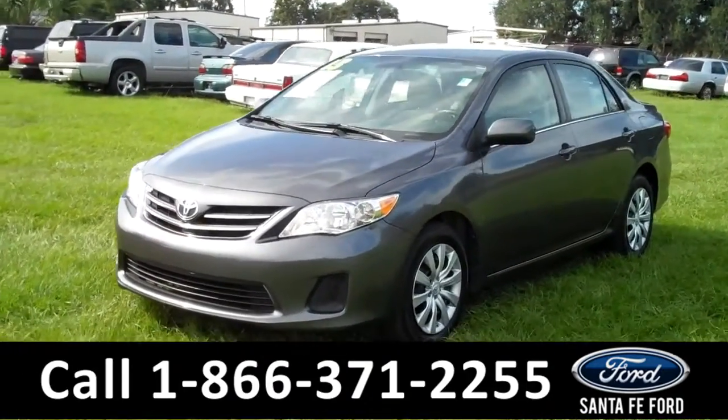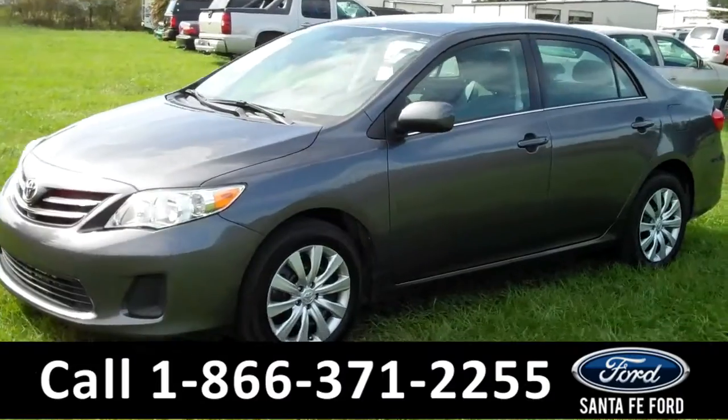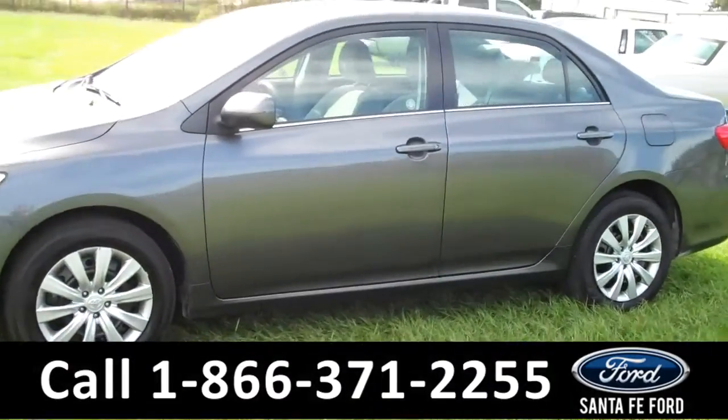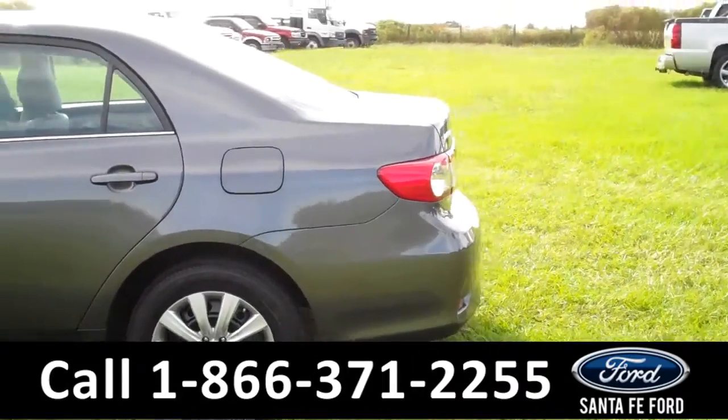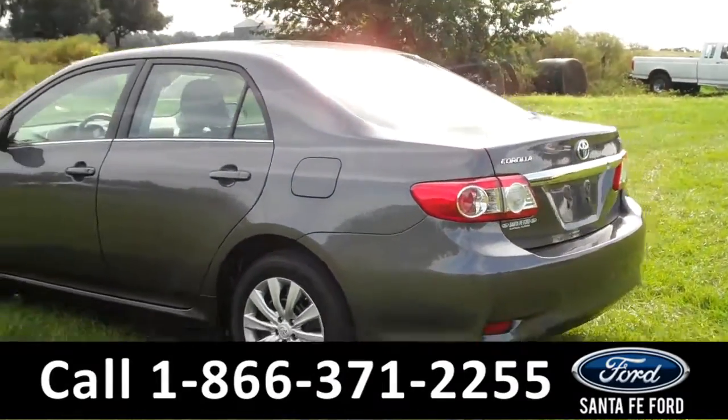This 2013 Toyota Corolla has a clean Carfax and is still under the remainder of its bumper-to-bumper warranty. It also has steel wheels and remote keyless entry. Now let's take a look on the inside.